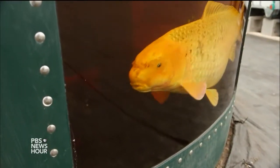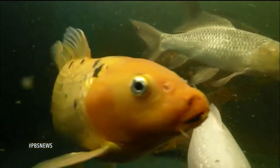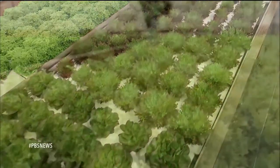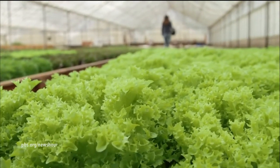Later this summer, Ouroboros Farms will host a four-day workshop for those interested in starting commercial aquaponics operations. Several hundred are expected to attend. For the PBS NewsHour, I'm Cat Wise in Half Moon Bay, California.